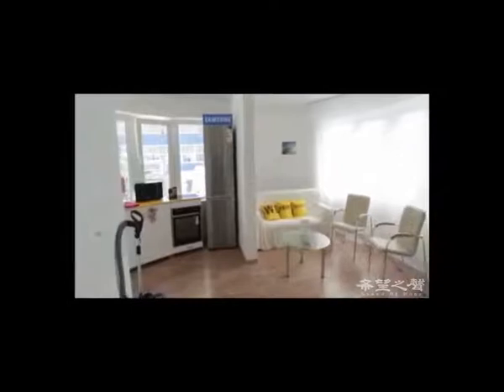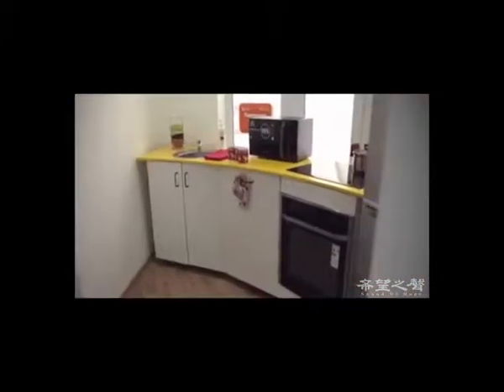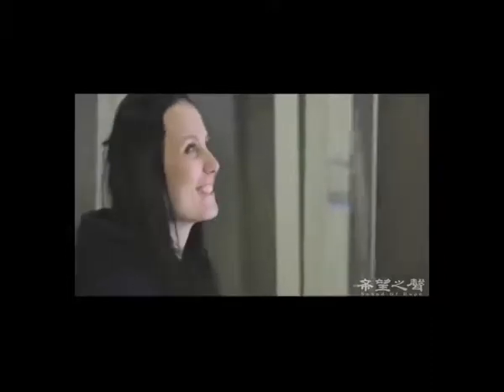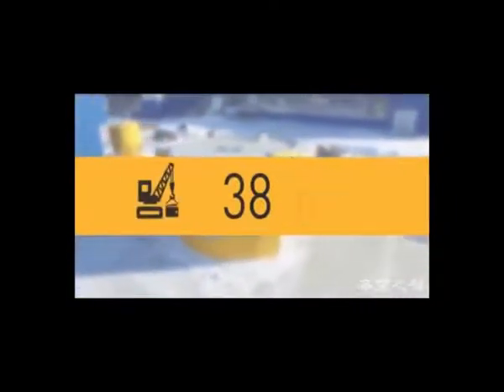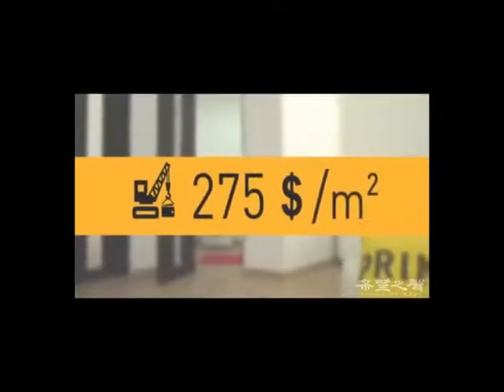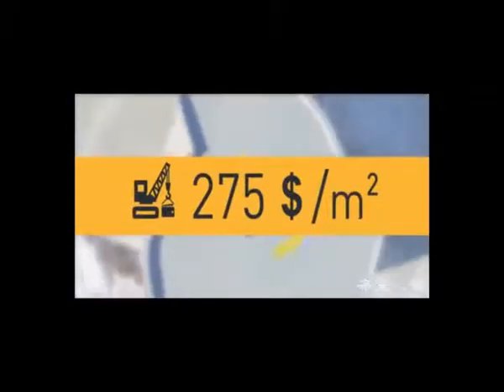On the inside, the printed house is no different from a regular concrete house — it is comfortable and reliable. The house interior includes a hall, a bathroom, a living room, and a compact functional kitchen with the most modern appliances. The house size is 38 square meters. Construction costs amounted to $10,134, which corresponds to approximately $275 per square meter, even in view of the shape complexity of the building.